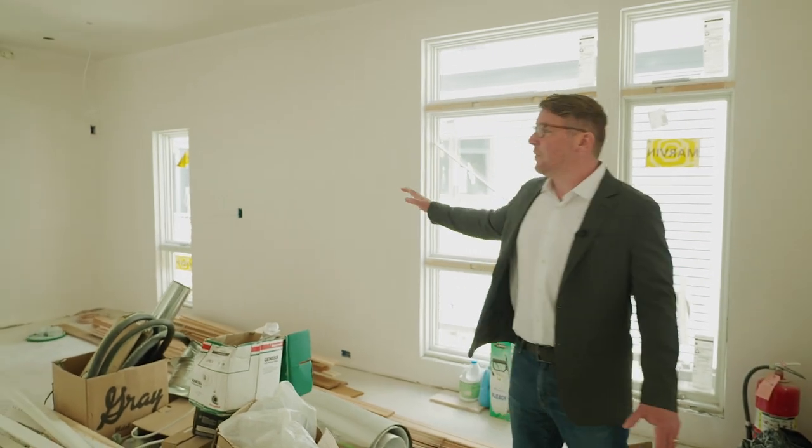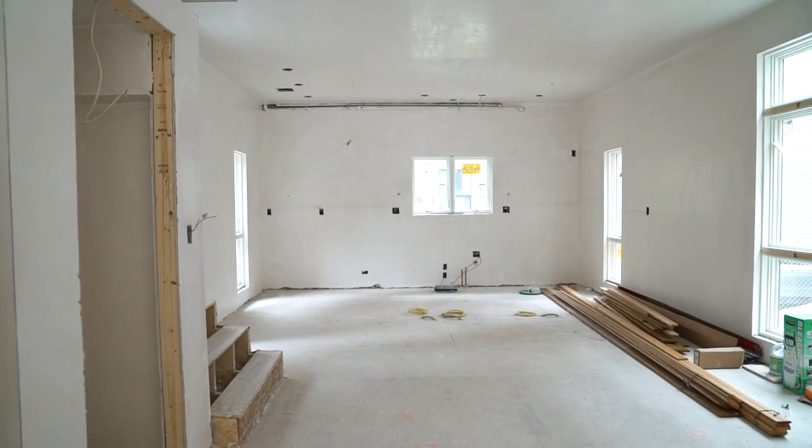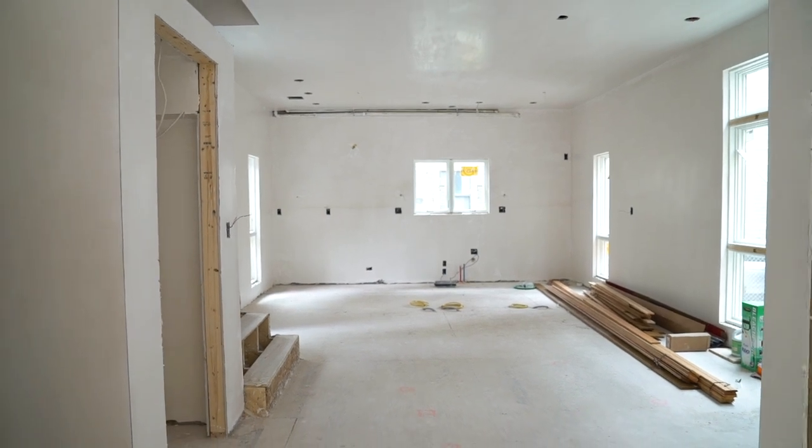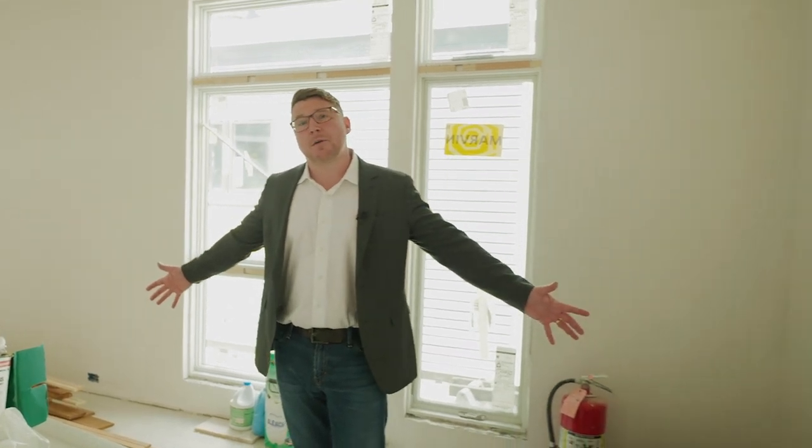If we step over here, I'll show you the dining area and the kitchen. You do have a nice powder room here as well. The kitchen is going to be very spacious with a large peninsula, contemporary white gloss cabinetry, quartz countertops, top of the line appliances — Viking and Wolf — and then a very spacious area for a dining room table here.